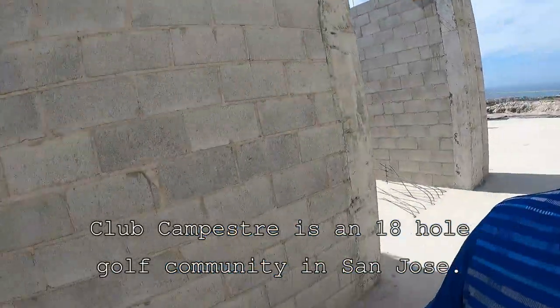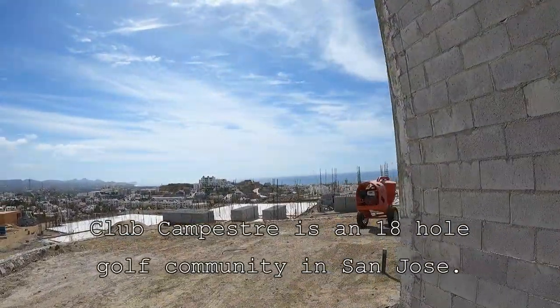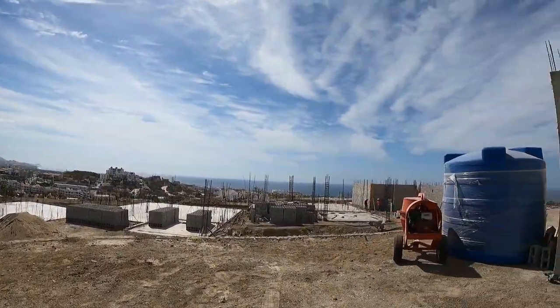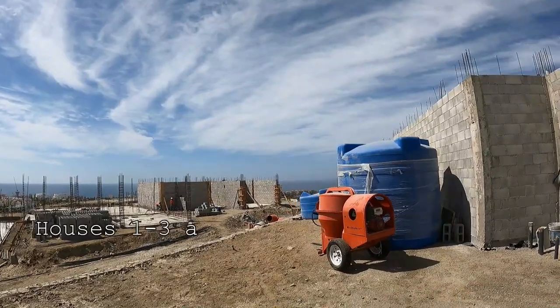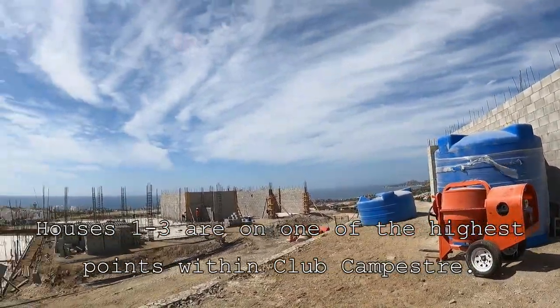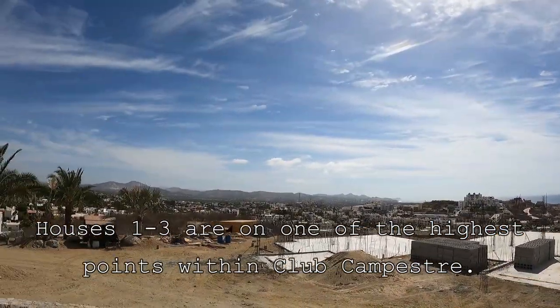These are obviously going to be brand new and modern. I really like the architecture. This builder is building even when some of these houses haven't sold yet — so a very quality, reputable builder. Nice price points, these are going to be very good, with nice views of San Jose.